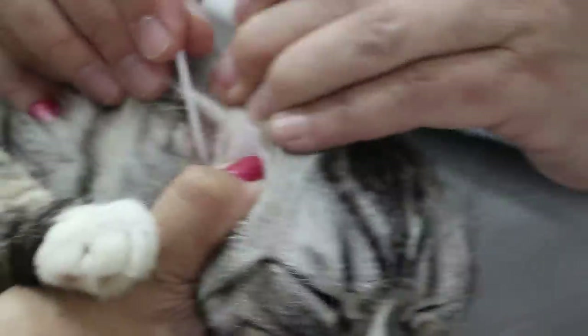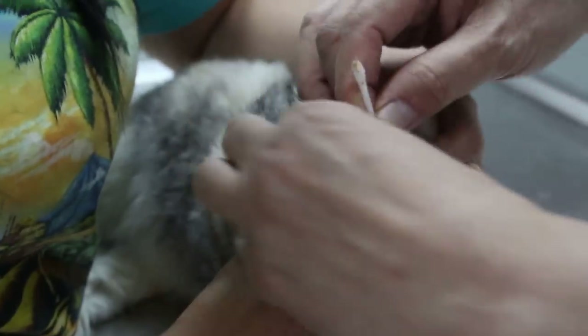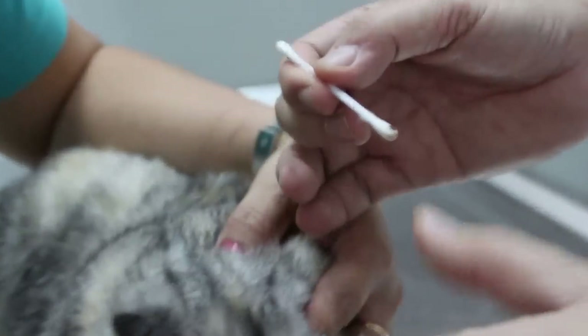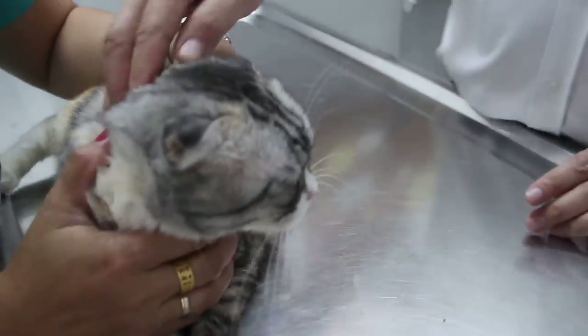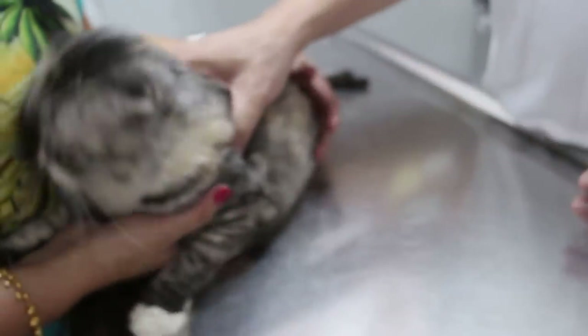Just put a bit of cotton bud in and you can see it's very dirty. This has been cleaned every week, so sometimes the ears might also cause infection. But in this case, the history is that there's another older cat in the household.